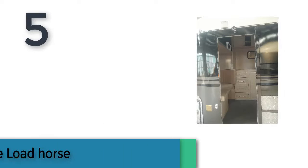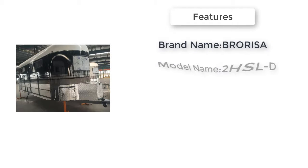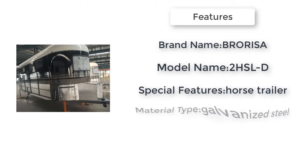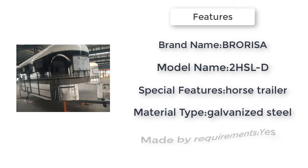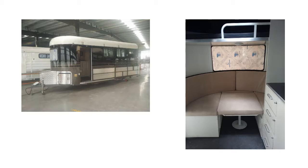Item number five is the two horse angle load horse trailer. Brand name: Brosa or Isa. Item type: trailer. Item width: 227 centimeters. Maximum weight recommendation: 1800 kilograms. Model name: 2HSLD. Special features: horse trailer. Item length: 392 centimeters.